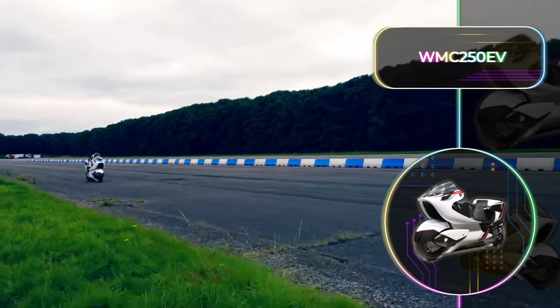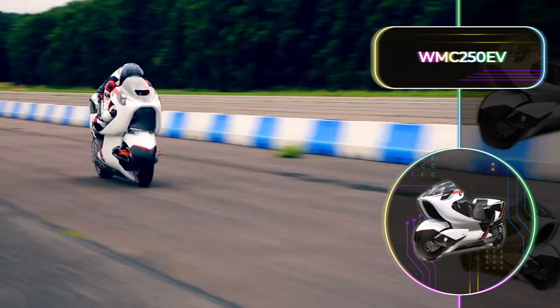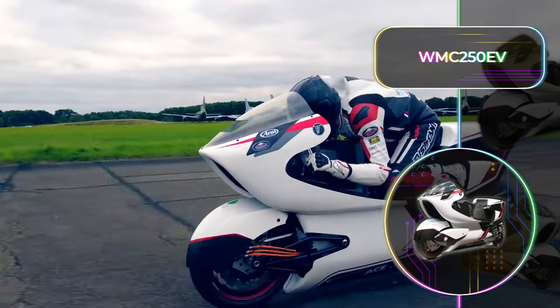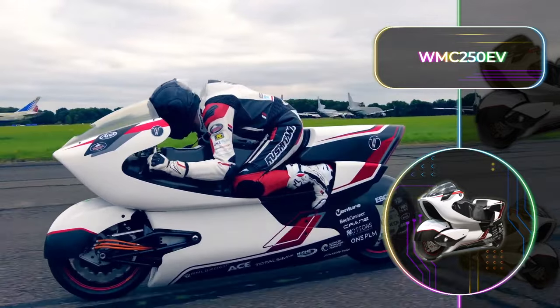Another major advantage is its energy efficiency. It promises to deliver double the distance on a single electric charge compared to the current counterparts in the electric motorcycle market.